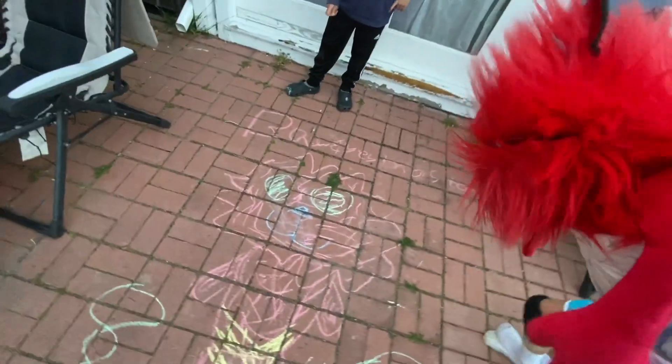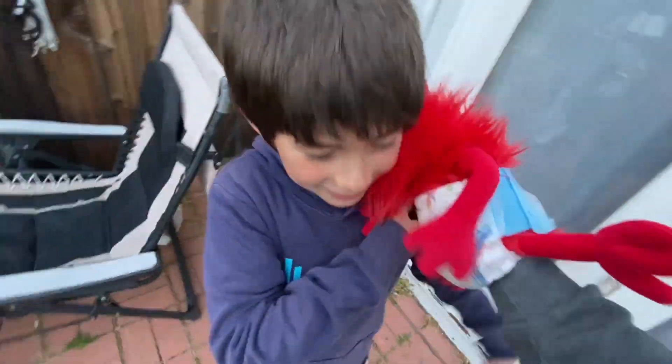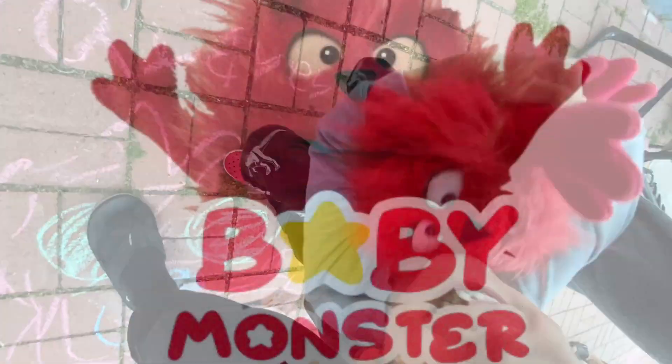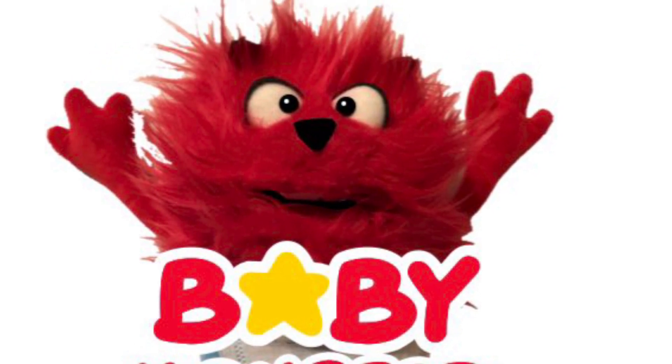Some people just can't appreciate good art. And this is the most beautiful art I've ever seen. Thank you, Kyle. You're welcome. You're the best, buddy! You too! Bye for now!